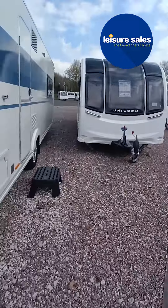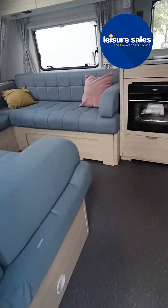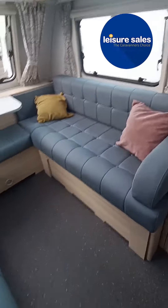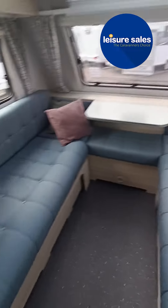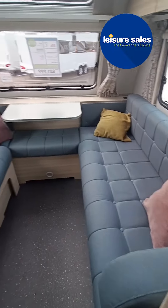Let's go straight inside the caravan. As soon as you walk in, it's very spacious, very nice colour furnishings — a bit different to anything else that we have at the moment.